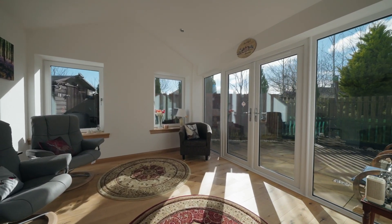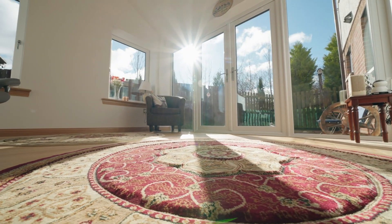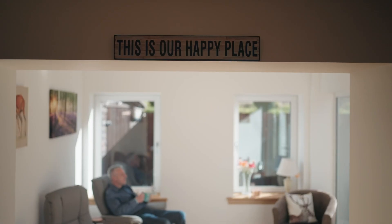Because of the light we get in here and the way that we chose the windows and the aspects of the sunroom, it's changed just the whole feel to the house. We call it our happy place.